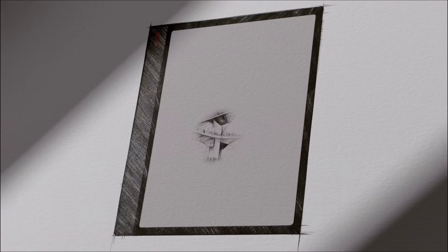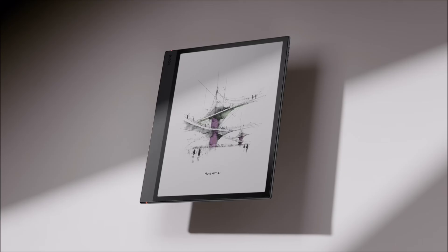Seven. That's how many years Boox is promising security updates for their brand new Note Air 5C e-note. Big news from Boox this week — the Note Air 5C has officially landed in the European Product Registry for Energy Labeling, and the details are certainly very interesting.